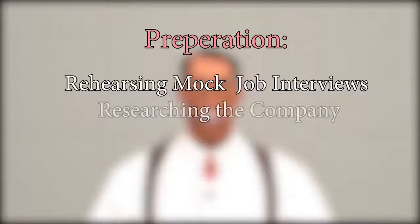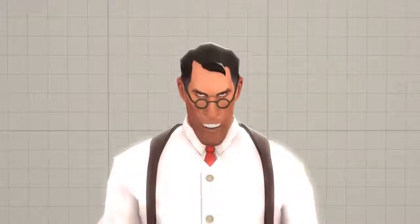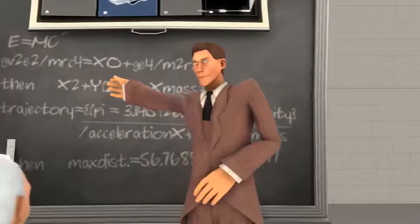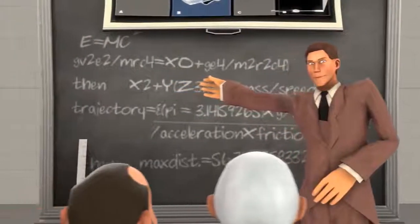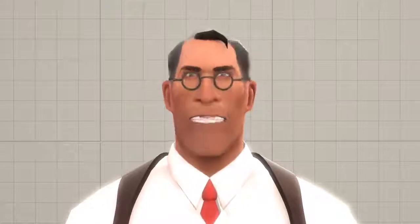Next, preparation. Preparing for your interview is extremely important. There are many ways to do this, such as rehearsing practice questions or researching the company that you are being interviewed at. It is also strongly advised to arrive five to ten minutes early to mentally prepare. And finally, professionalism. Always act professional and be respectful during your interview. This can be from the smallest things like your posture to how you answer questions. Do this and you'll be on your way to great success in the workforce.